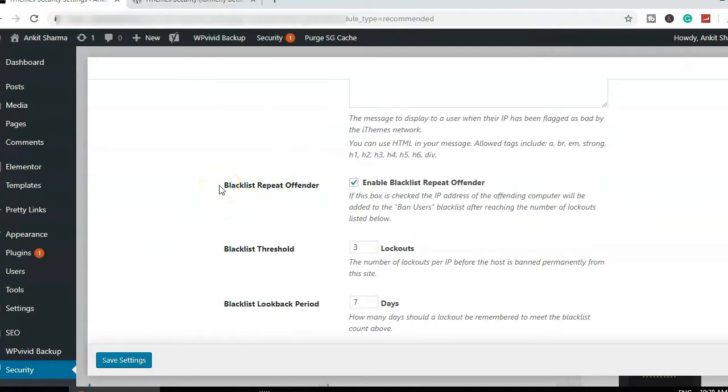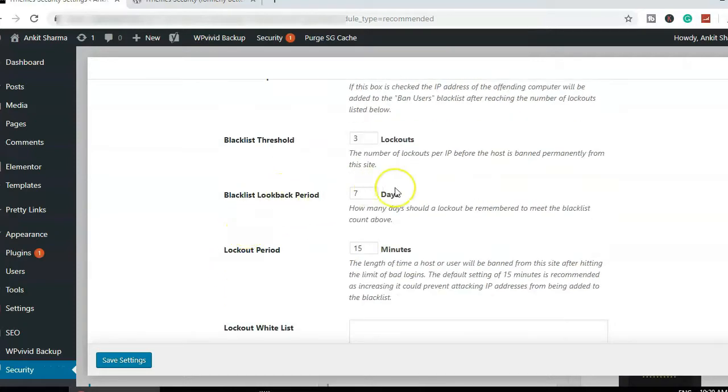There's an option called "Blacklist Repeat Offenders" — if someone is doing shady activity from an IP address in a repeatable pattern, it will ban that IP. The blacklist threshold is set to three lockouts — if an IP is locked out three times, it gets permanently banned. The lockout period is seven days, and each individual lockout lasts 15 minutes.